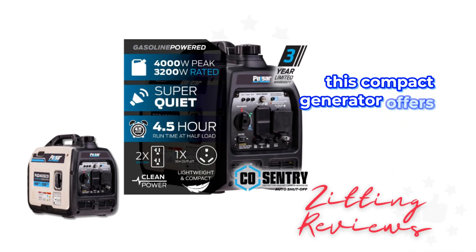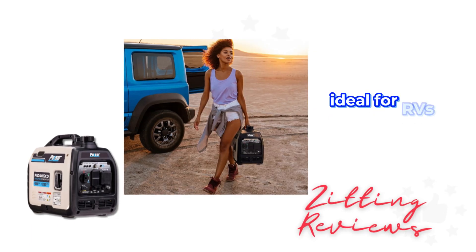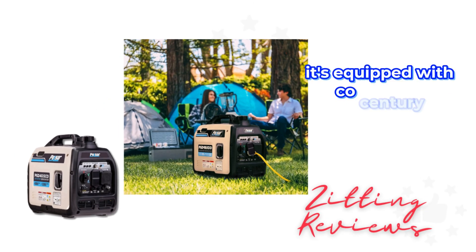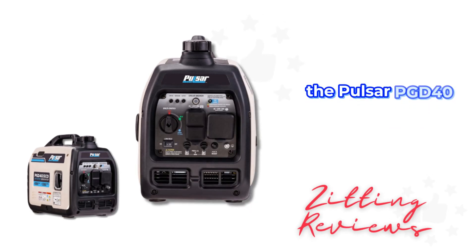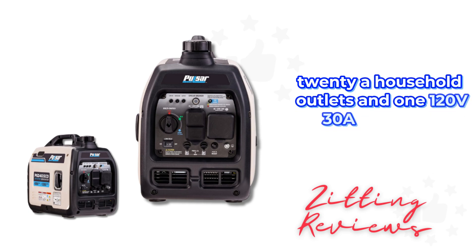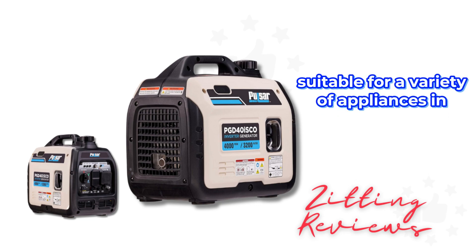This compact generator offers 4,000 peak watts and 3,200 rated watts, ideal for RVs, camping, tailgating, and emergency power. It's equipped with CO-Sentry technology for safety, ensuring peace of mind with its built-in carbon monoxide detection. The Pulsar PGD-40ISGO features two 120V-20A household outlets and one 120V-30A RV outlet, suitable for a variety of appliances and electronics.